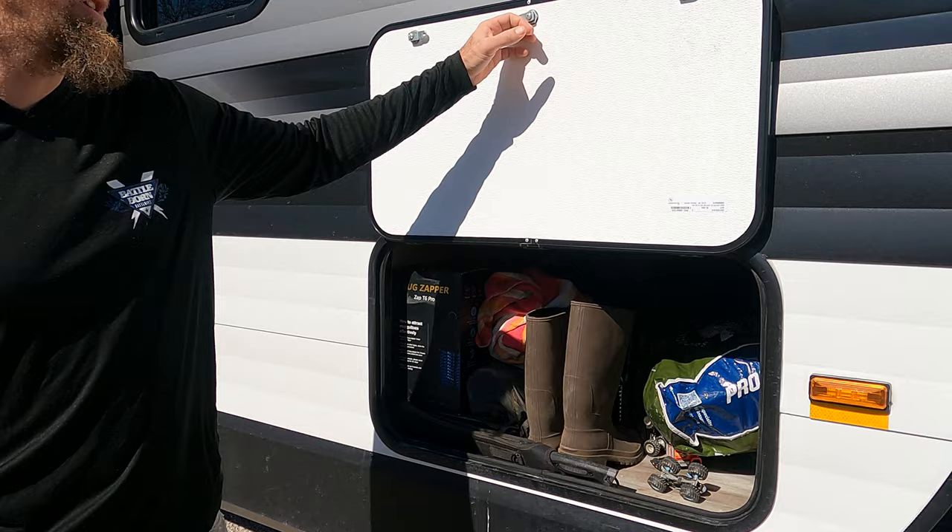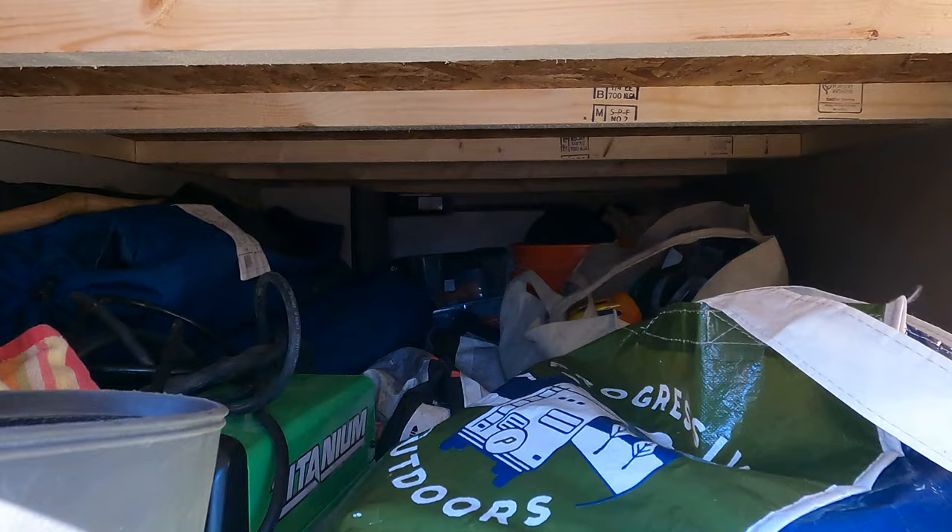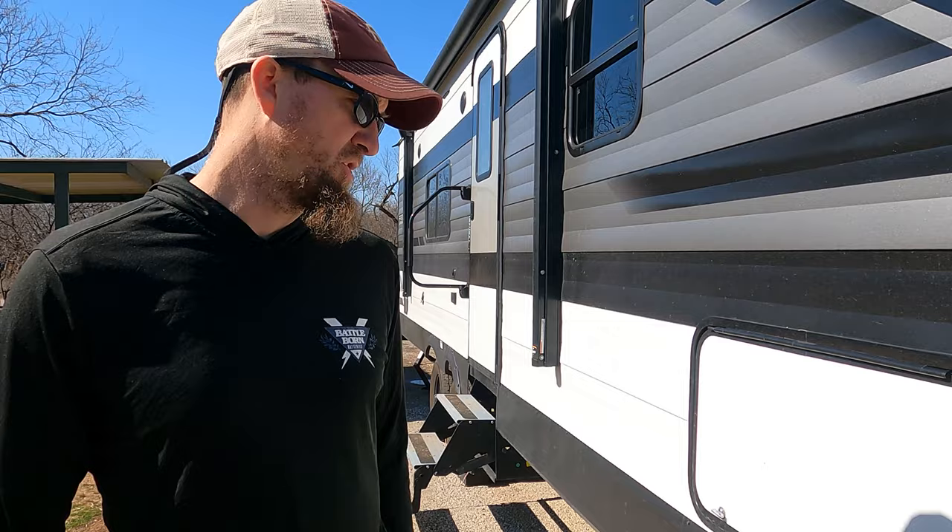On the trailer there is a pass-through. It goes through both sides and it is actually very large. It has lights in here, which is nice, and it goes all the way through. Sorry it's not organized right now — we literally just got this trailer about five days ago and we've been focusing on the inside. We'll get there.